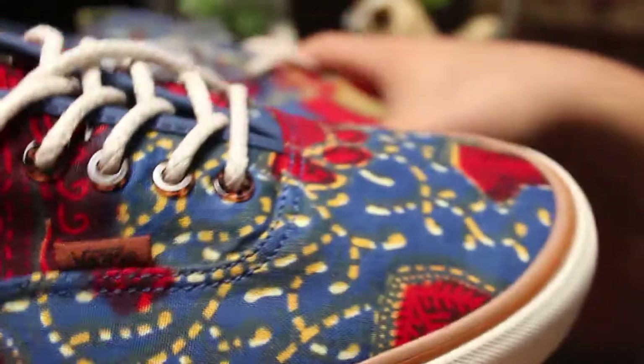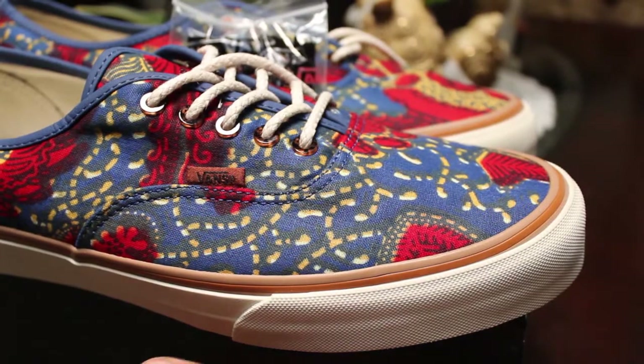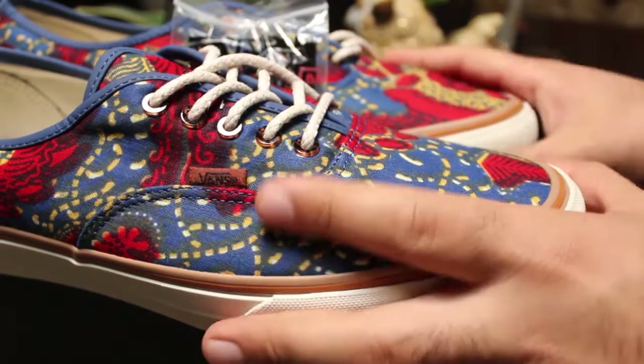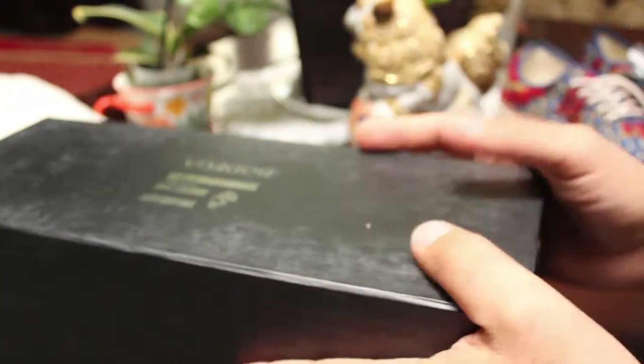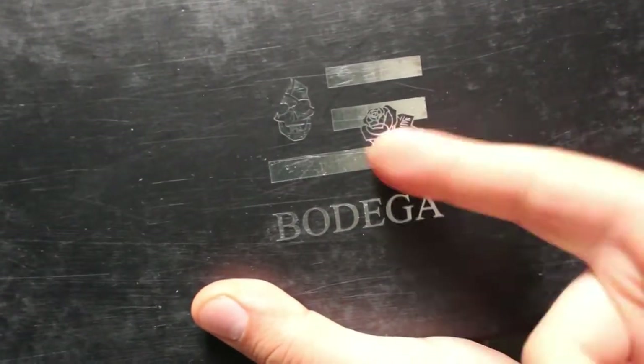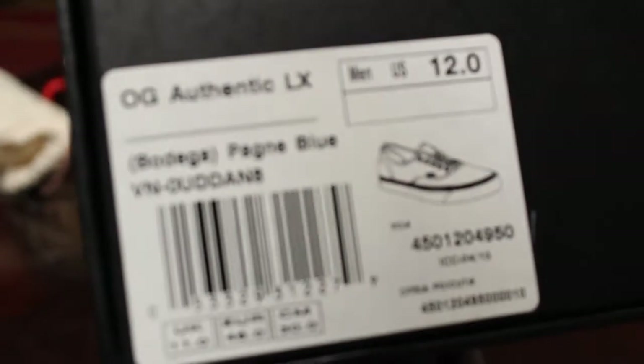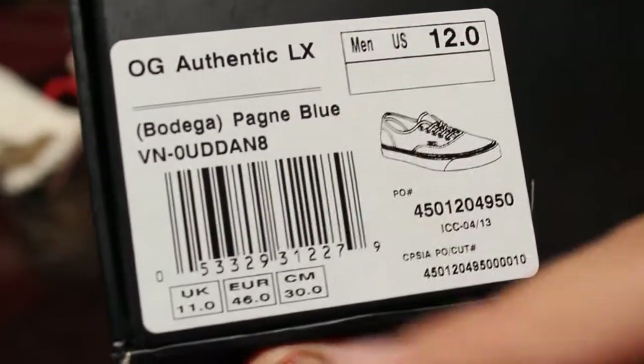Very cool shoe — I'm excited to finally have this in my collection and to actually start wearing them because I really do like them. Another thing that I'm really big on for collaborations is the packaging, and they definitely delivered here. Got a black drawer box with that same logo that's on the inside of the shoe, printed in silver metallic mirror finish, and volt on the sides.